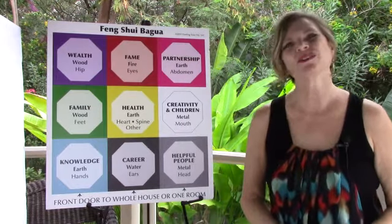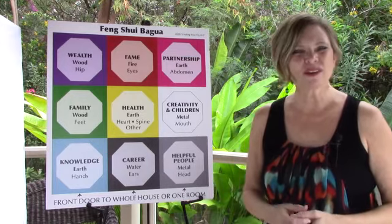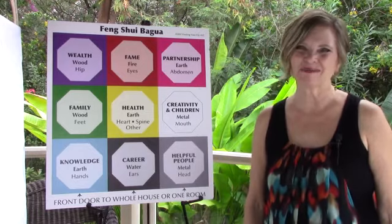Stay tuned for the next video next week where we'll dive in a little bit deeper and give you another quick Feng Shui Friday tip. Relax, have fun, and enjoy the rest of your weekend. Much love to you.